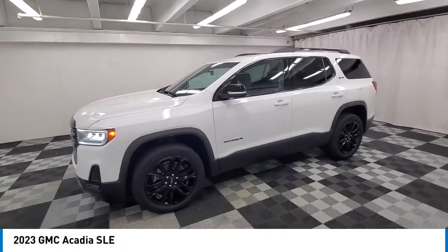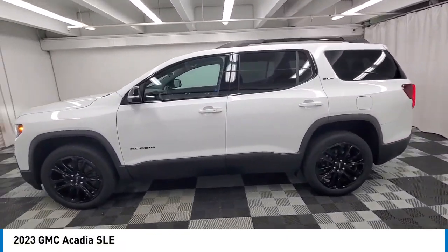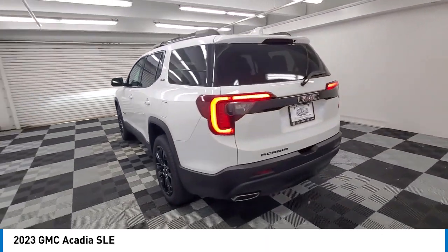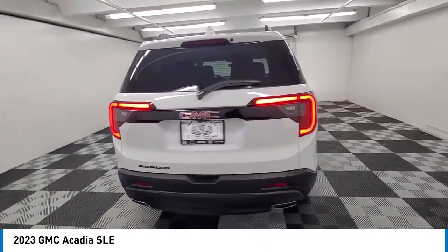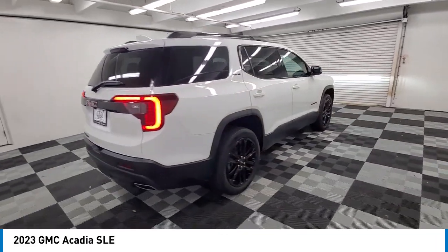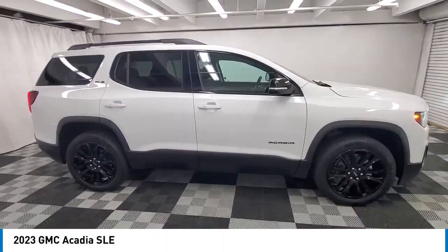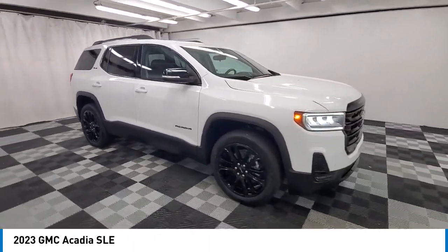Stop by and take a look at the 2023 Acadia. The GMC Acadia has great capability coupled with exceptional safety, offering better fuel economy, advanced technology, and thoughtful ergonomics. The Acadia is a premium utility that rejects compromise.